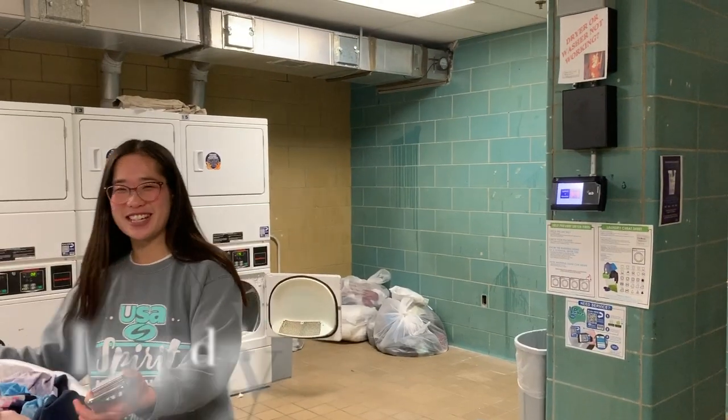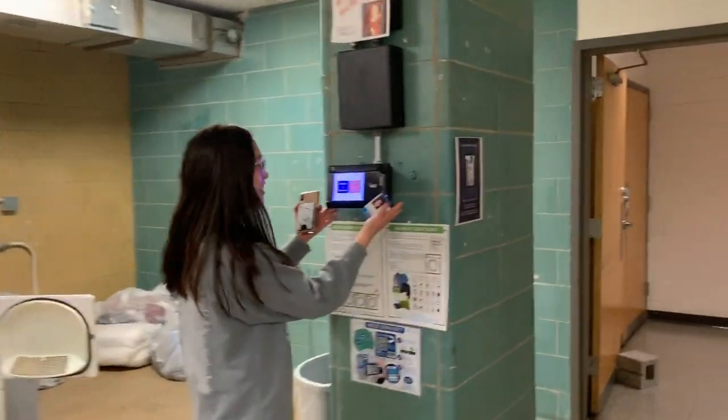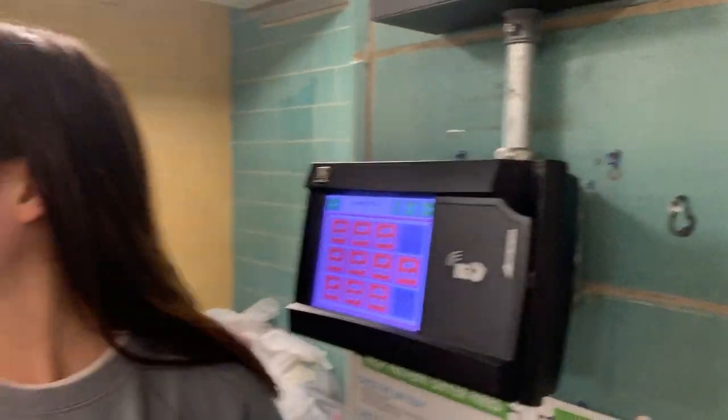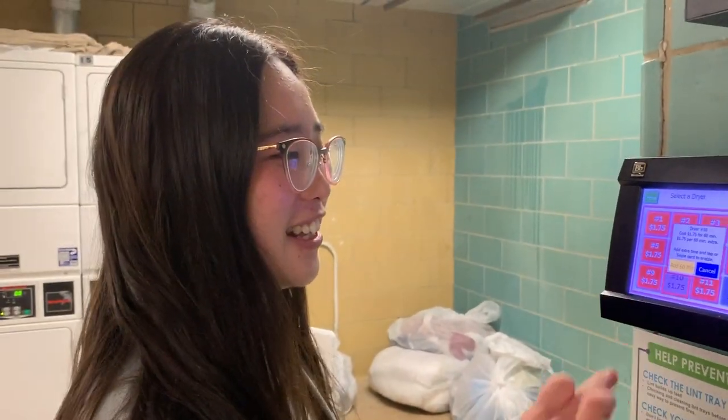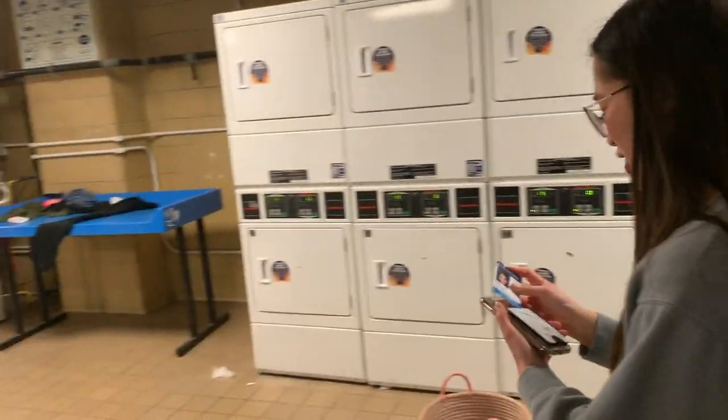I have my laundry right here, just pulled out of the washing machine. I go over to this panel, click 'select a dryer,' look at the ones that are open — number 10 seems legit — and then I go ahead and swipe my go card. And now the dryer is enabled.